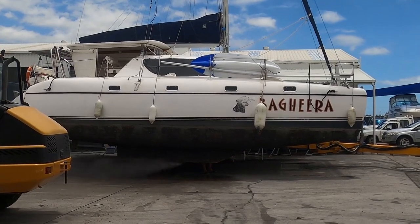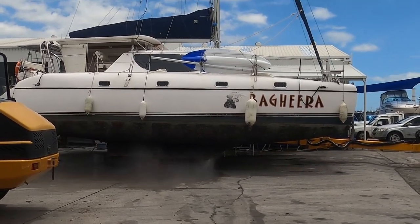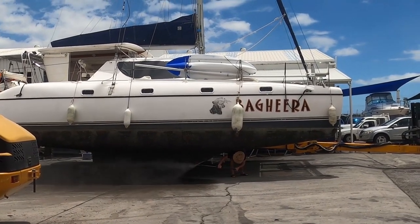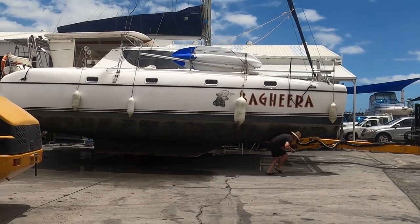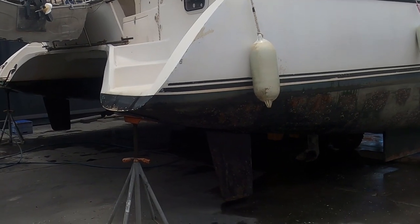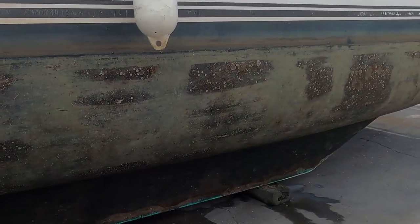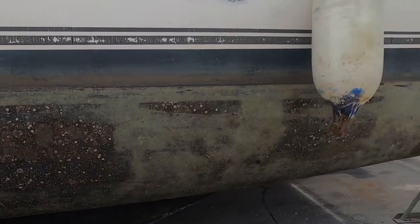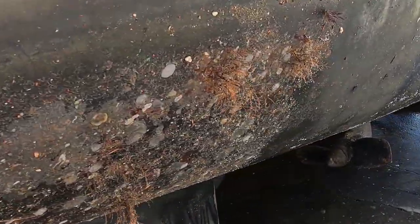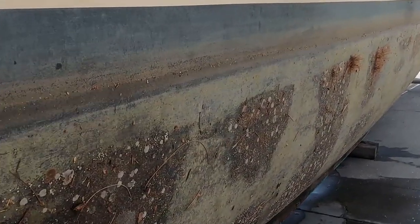Before setting Bagheera down on blocks, that gives me a chance to clean underneath the keels. Although we have beached her about four times to clean up, it's definitely time for new antifoul. There's a bit of fur on this side. This side of the boat has been up against a jetty for a while, so there's a bit of extra growth on it.